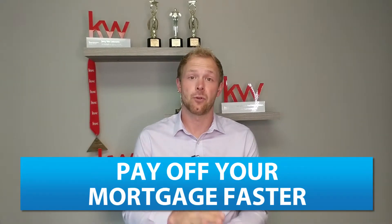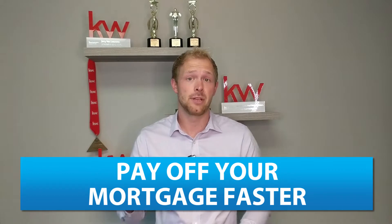The majority of the time when you first get your mortgage, the majority of the payment is going towards your interest. So a few short tips here to actually pay down that principal faster so you save money on interest over that amortization of your loan.